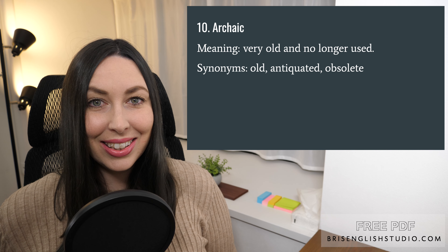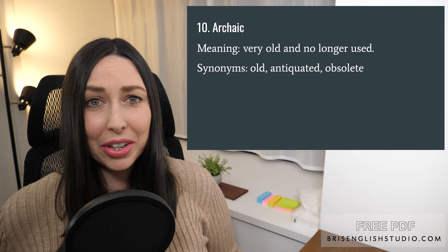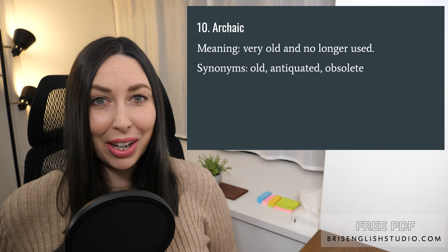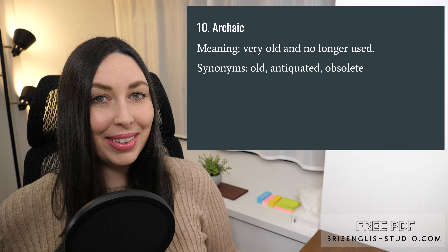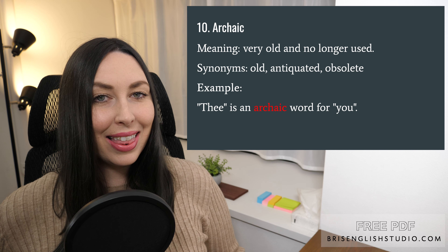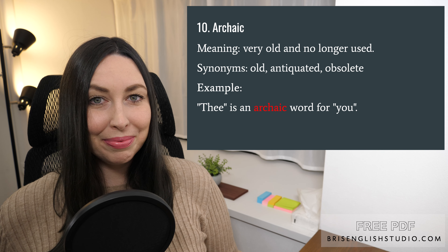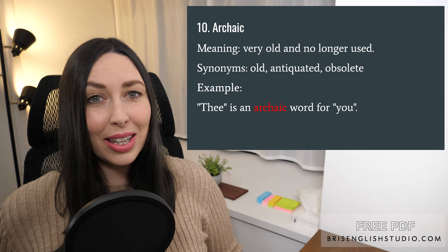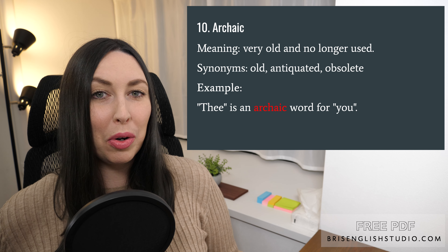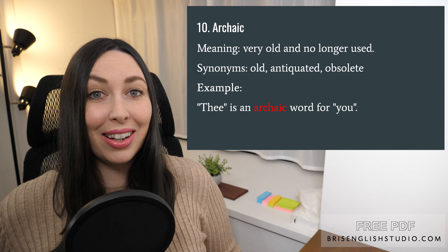Number ten: archaic. Archaic means very old and no longer used. Synonyms for archaic are old, antiquated, and obsolete. 'Thee' is an archaic word for 'you.' This means the word 'thee' is old — we used to use it for the word 'you,' but we don't use it anymore. It's archaic.